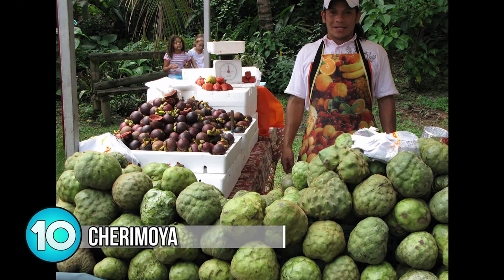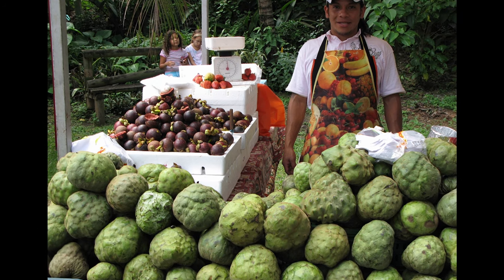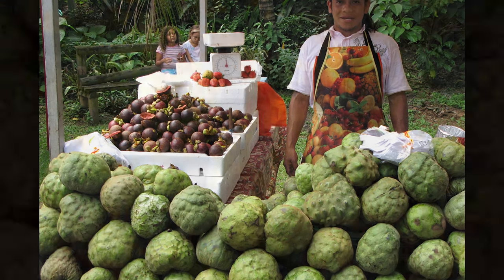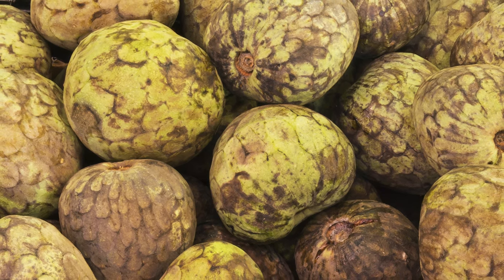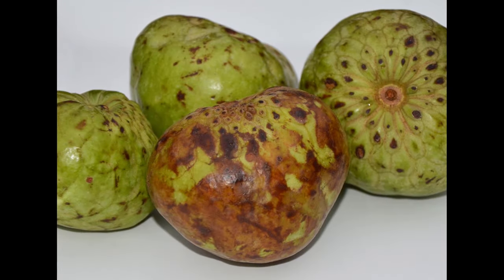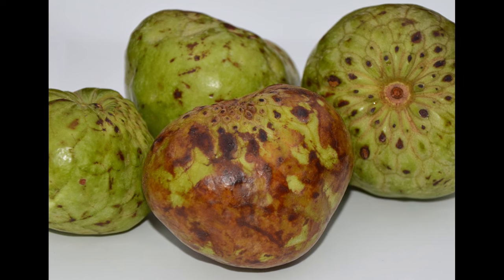Number 10: Cherimoya. The Cherimoya is the heart-shaped Anona fruit with white flesh on the inside. It has a delicious and very sweet taste with a creamy texture. If you've never had one before you'll be surprised by how heavy it is for its size — think more of a grapefruit than the weight of an apple. The Cherimoya originated in the valleys of northwestern South America and has been grown in California since 1871.